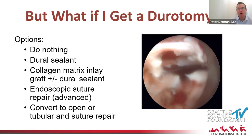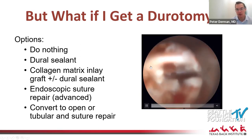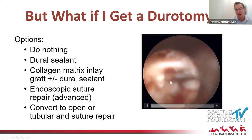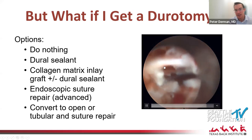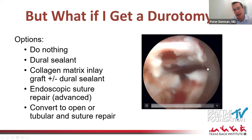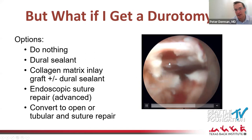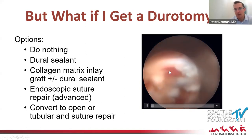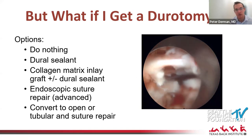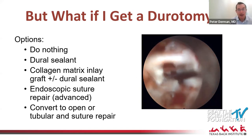What do you do if you get a durotomy? What you're looking at here is a transforaminal case — this is the traversing nerve root, the underside of it, and the ventral epidural space is underneath. You can see a durotomy I sustained. To give you a sense of scale, the entire tube diameter is about seven millimeters, so this durotomy is only about two to three millimeters — but when you first see it under this magnification you feel sick, because it looks humongous.